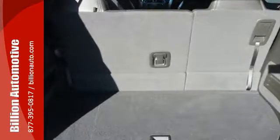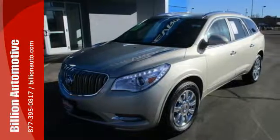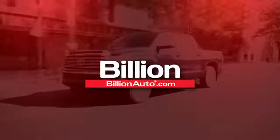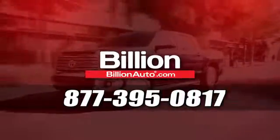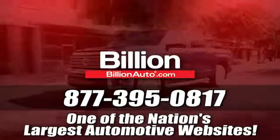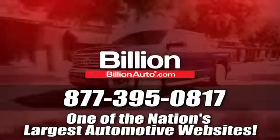Discover what this Enclave has to offer when you take it for a test drive today. BillionAuto.com will deliver right to your door. Call 877-395-0817 today. BillionAuto.com is one of the nation's largest automotive websites.